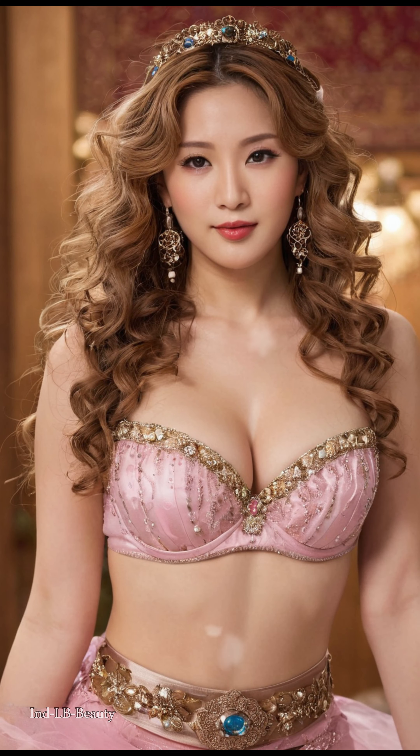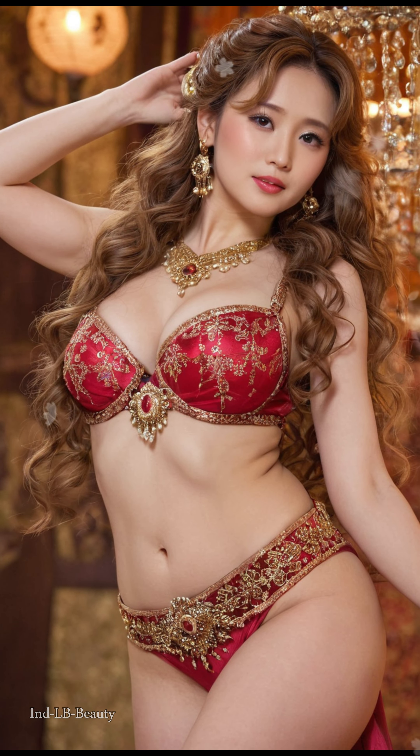Immerse yourself in the experience of 4K detail. Get lost in the intricate details of each garment and piece of jewelry, from the delicate embroidery to the shimmering gemstones, brought to life in stunning 4K resolution.